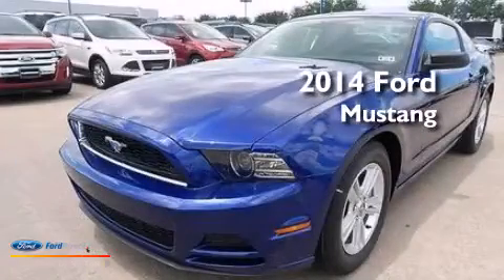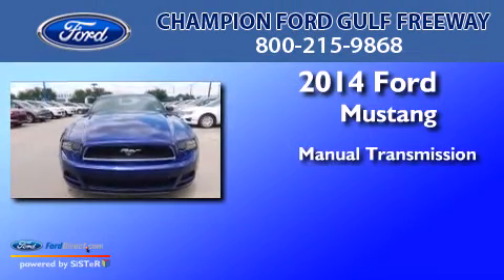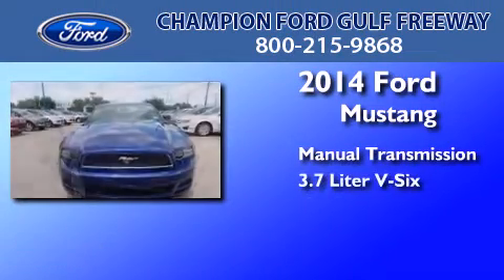This is a brand new 2014 Ford Mustang. This car has a manual transmission and a 3.7-liter V6.